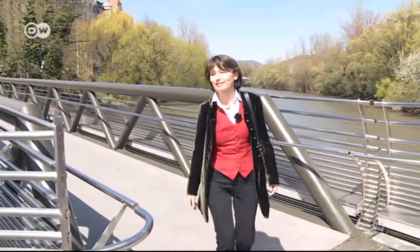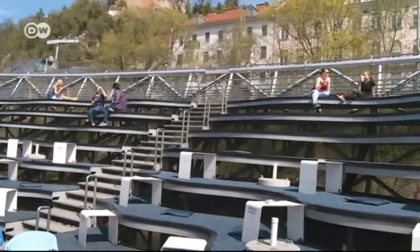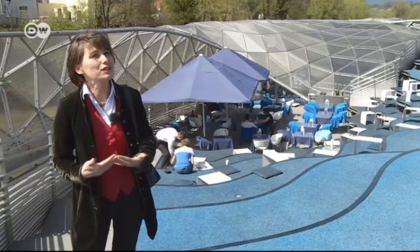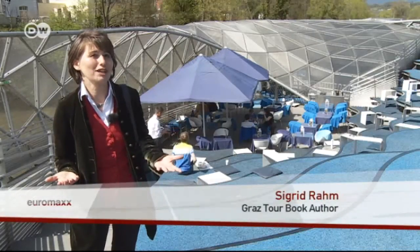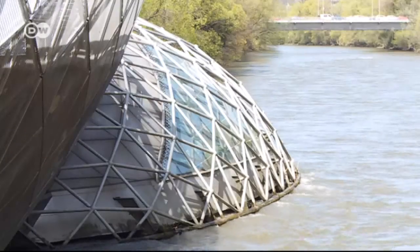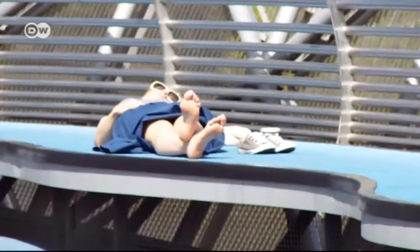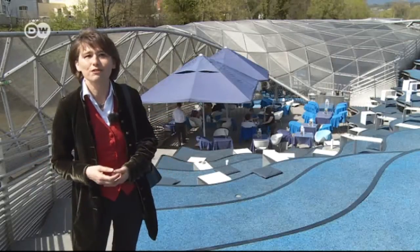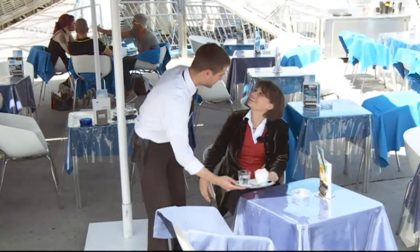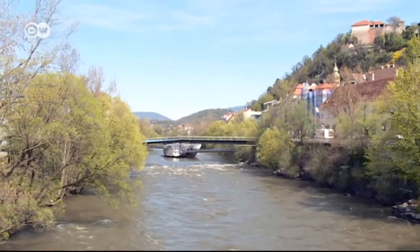The floating Moor Island was originally an art project created for that occasion. It was conceived by architect Vito Acconci as a giant seashell — it floats in the river, rising and dropping with the water level. It's a kind of sanctuary for people in Graz, both residents and guests from out of town. The island was supposed to have been dismantled in late 2003, but the people of Graz wanted to keep it. Now it's a major attraction.